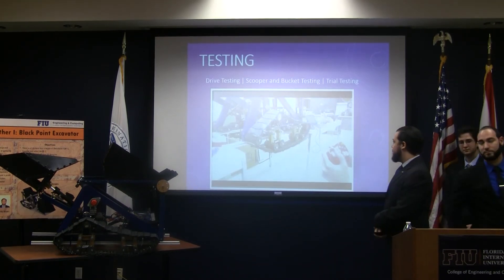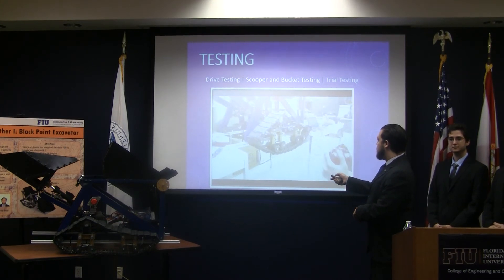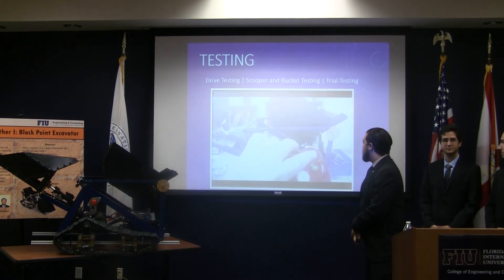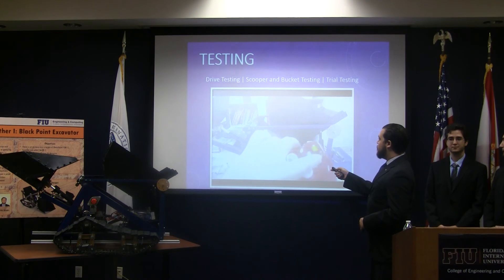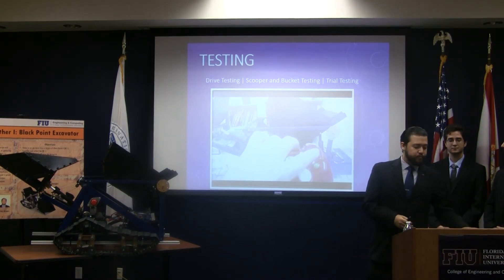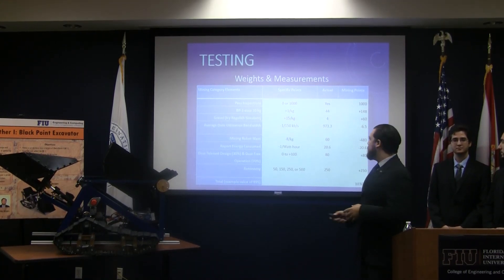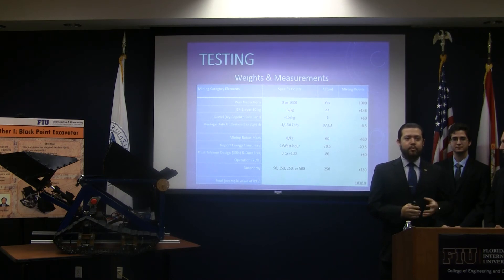From this, we've moved into the testing phase of our robot, which included initially simple testing of the controls on the treads, and then followed that into testing on the scooper as well as on the bucket, ensuring they were responding correctly to those controls. Beyond that, we did drive testing as well as scooper and bucket testing on the robot, seeing the system work as a whole. Using this information of the robot in operation, we weighted ourselves based on the competition rubric and determined a total score that was over 100 points above the sample score provided by the competition.